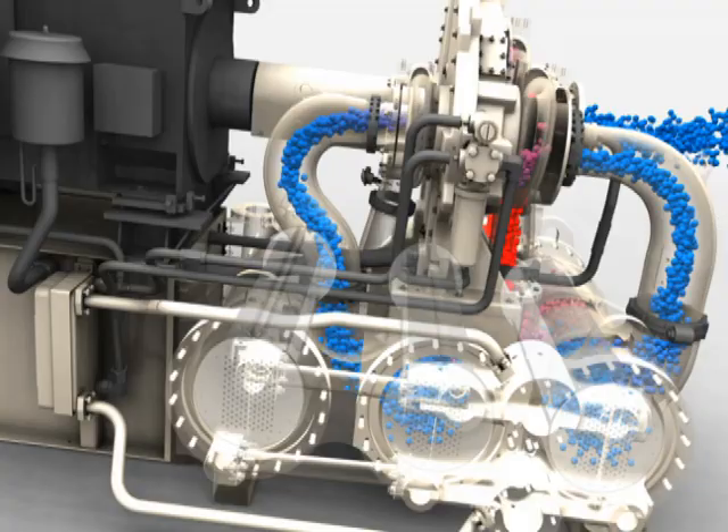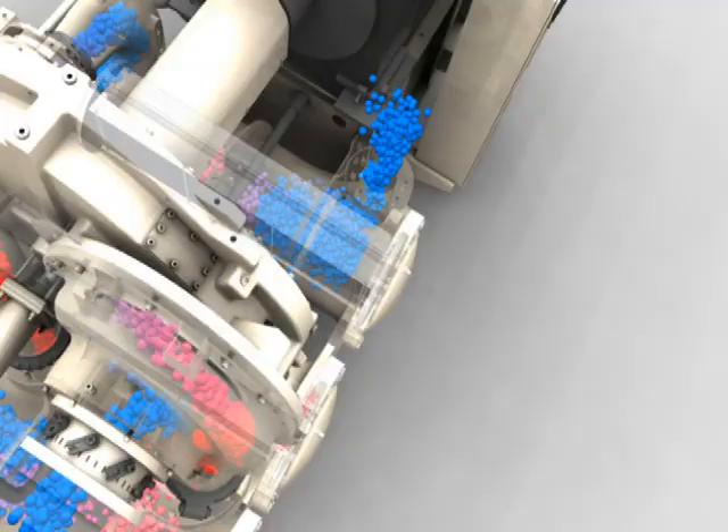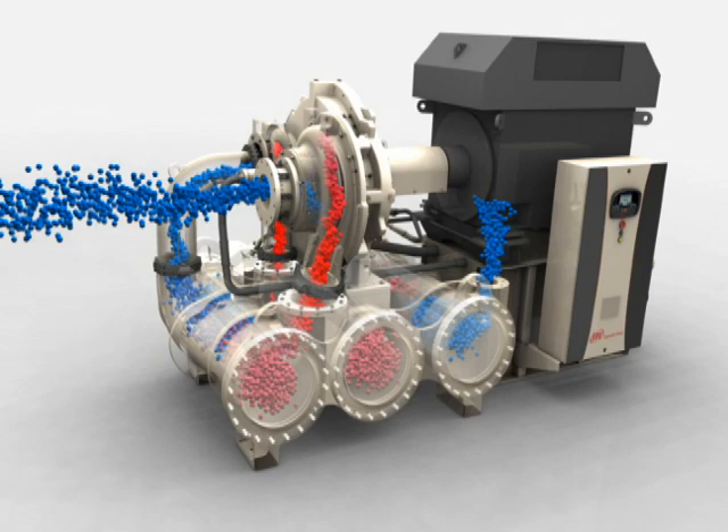Water flows through the extended surface-style tubes, which effectively reduce the air temperature to as low as 5 degrees Celsius or 8 degrees Fahrenheit above the inlet water temperature. The generously sized coolers have an ultra-low pressure drop, further reducing power consumption. The resulting condensate is separated out and sent to air-saving no-loss moisture traps, maximizing efficiency.